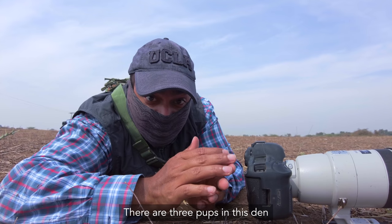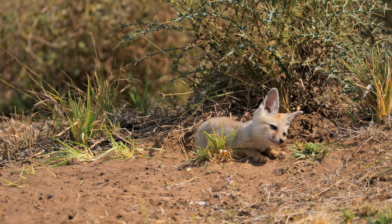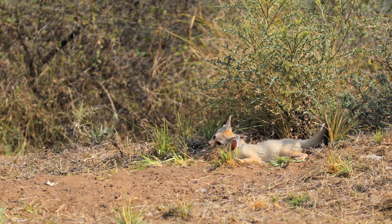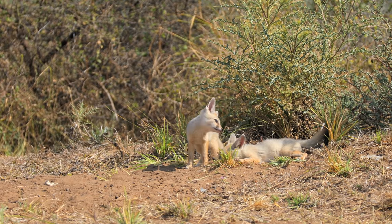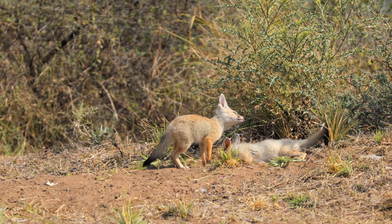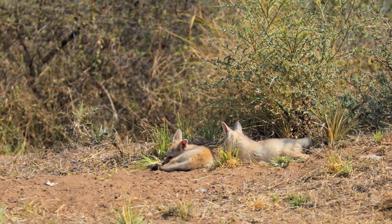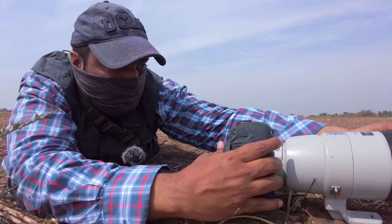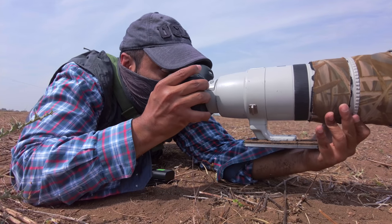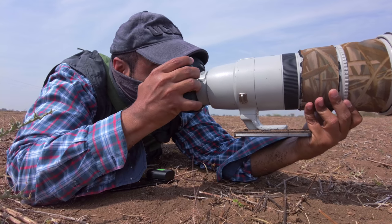There are actually three pups in this den and not two. The third pup seemed to have sustained a head injury — its head was tilted and it kept moving around in circles. Due to several reasons, both natural and unnatural, mortality is high in the initial months. I took a few stills but the heat distortion ruined all my shots.